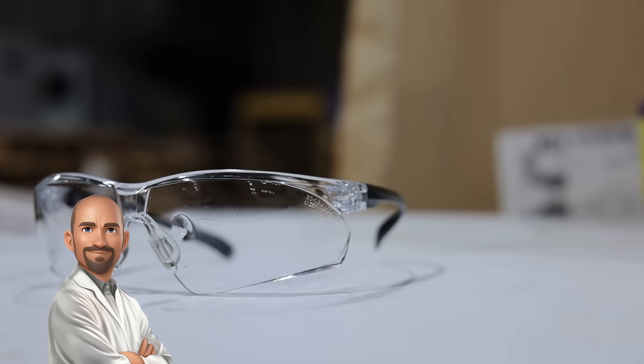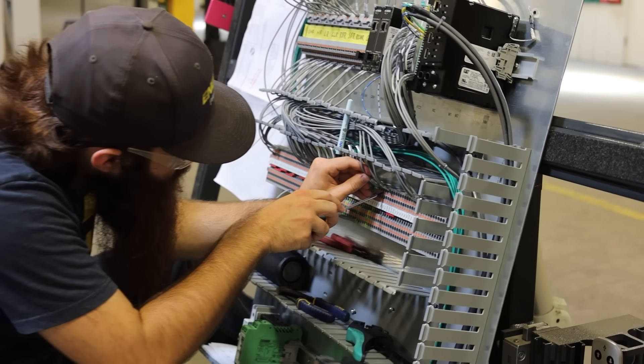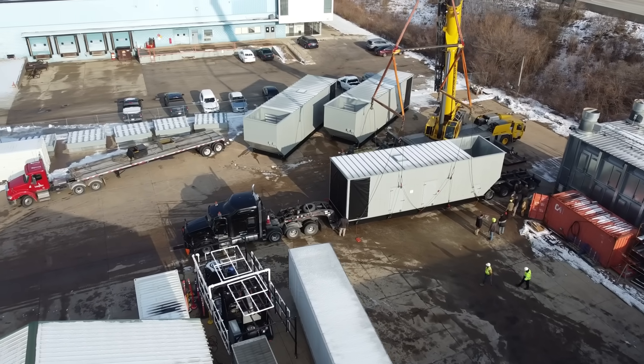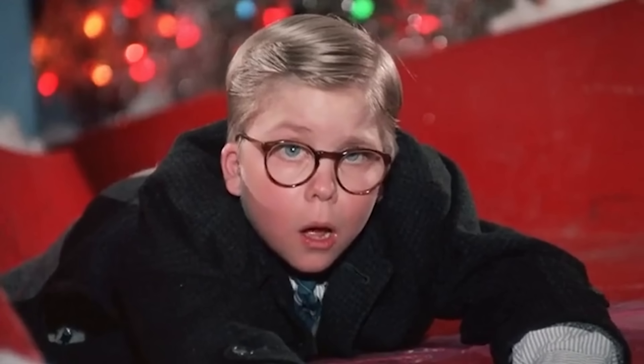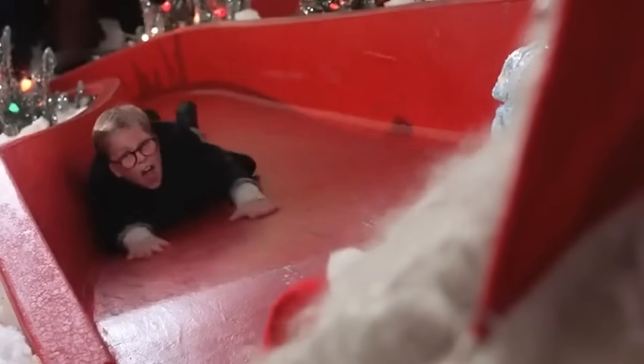What did we learn today? Proper eye protection matters, especially when dealing with high-velocity projectiles. Safety glasses designed for industrial environments are your best bet for keeping your eyes safe. For electrical control equipment — from industrial control panels to switchgear to genset power packaging — Entercon is the company to go to. Watch more of our videos, like and subscribe, share the content. Have a great holiday season, Happy New Year, Merry Christmas!